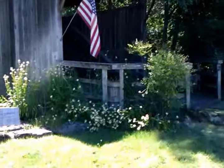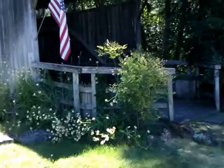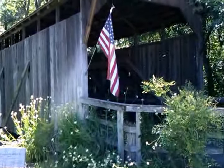We don't have a lot of covered bridges in this area, or in Oregon at all, but this is one of the oldest.